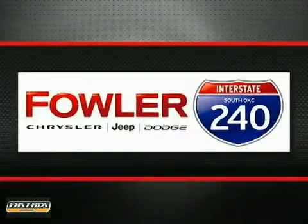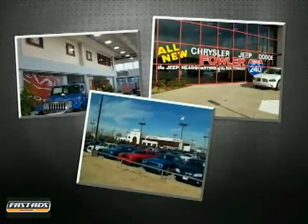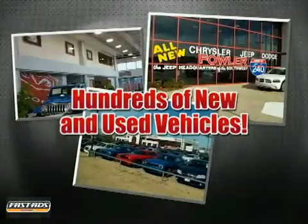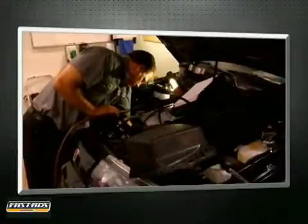Locally owned and operated, Fowler I-240 is the right choice for all your automotive needs. We offer hundreds of new and used vehicles, auto financing assistance, service, and parts — all in one great location.